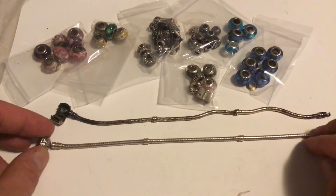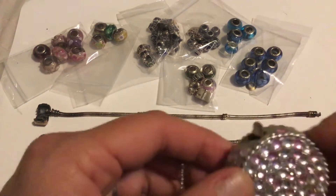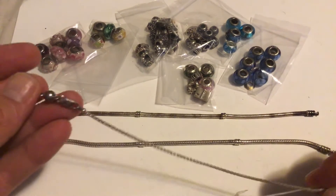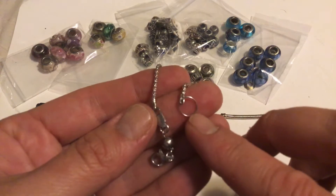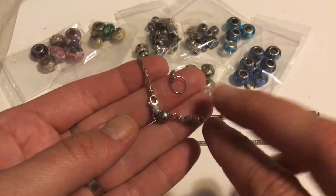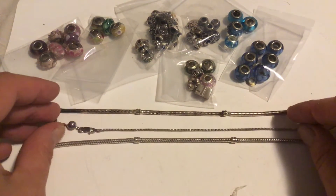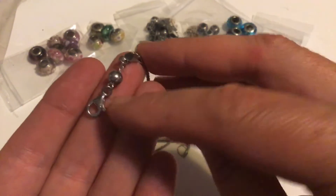I'm not sure who the maker of this one is. You can refer to it as the non-Chamilia one. This one is seven and a half inches long. All the parts are sterling — it's a chain with a ring and then a double clasp with a sterling ball in between. Every piece is sterling and marked for sterling, and it measures seven and a half inches long.